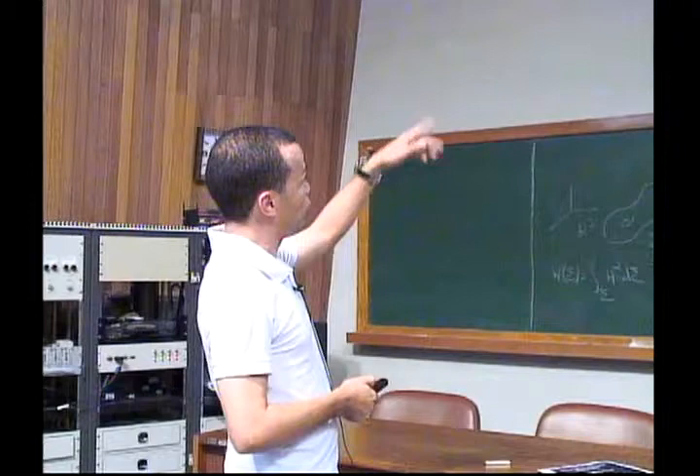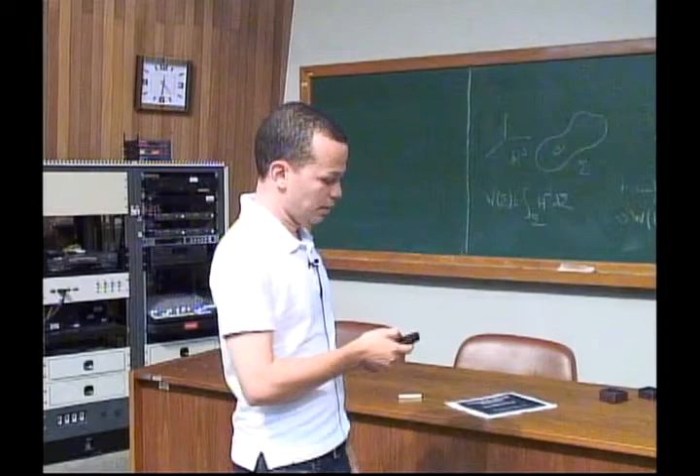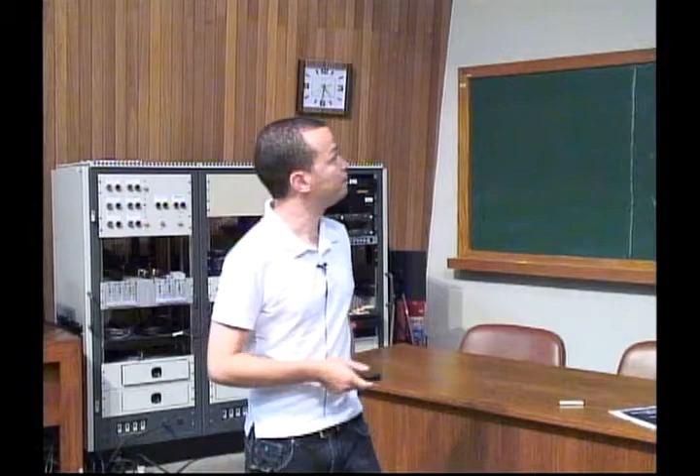The second ingredient is Urbano's theorem from 1990: if you have a minimal surface in S³ whose index is bounded above by 5 (with no assumption on genus), then the surface must be either the Clifford torus with index 5 or the great sphere with index 1. This is crucial in the proof.